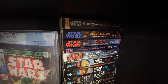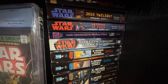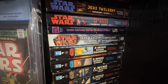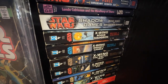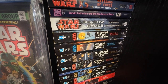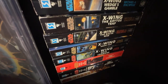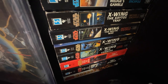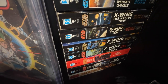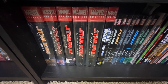Starting with Maul: Lockdown — I need the hardcover — Jedi Twilight and Patterns of the Force, the first and third books of the Coruscant Nights trilogy. Lando Calrissian and the Mindharp of Sharu — I need the hardcover. Shadow Games is an extremely hard hardcover to find. Then X-Wing: Rogue Squadron, Wedge's Gamble, The Krytos Trap, Bacta War, Iron Fist, and Solo Command — still missing about three books in that series. Down below I have Tales from the Empire and Tales from the New Republic, which were never collected in hardcover, and Scourge, one of the harder SFBC hardcovers to find.